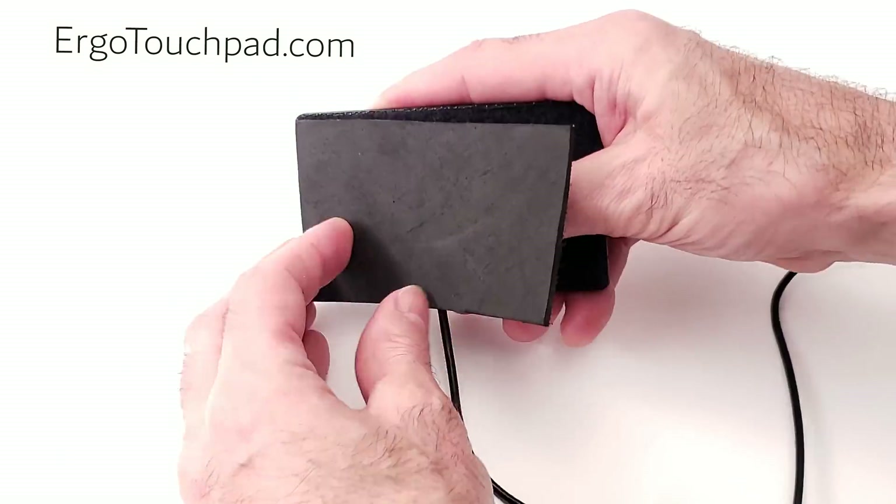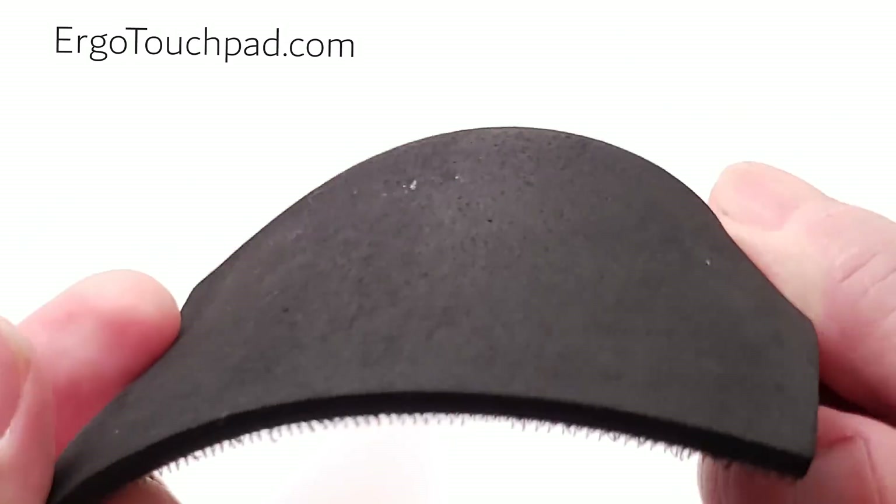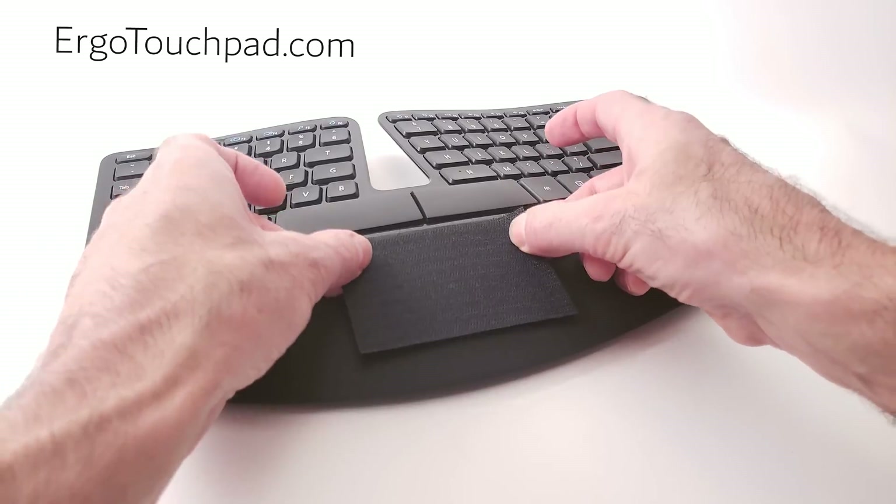Sized to fit anywhere. Versatile, thin, and backed with Velcro, so it's easy to attach — with a foam pad for sitting it flat, or an included Velcro sticker so you can stick it anywhere.